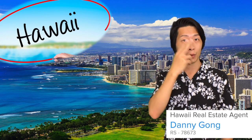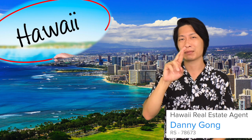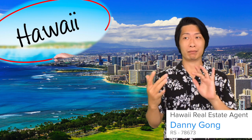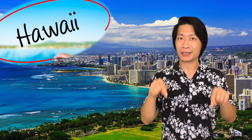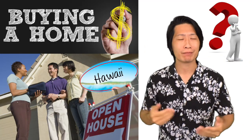Aloha, my name is Danny Gong and I am a Hawaii real estate agent. I've been getting a lot of emails from people who are interested in purchasing a home in Hawaii, so I've decided to make this video to help give you a general idea of what the process is like.